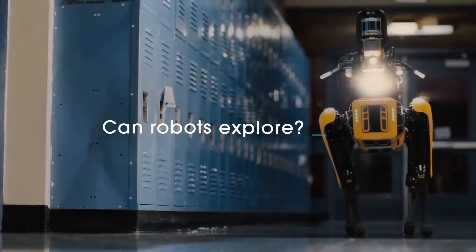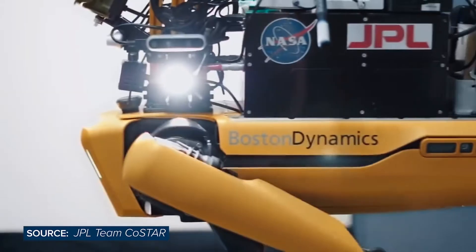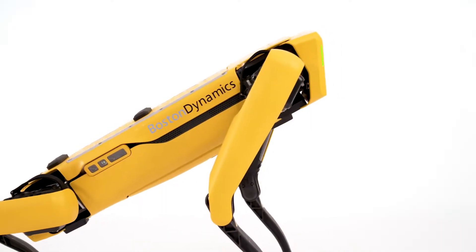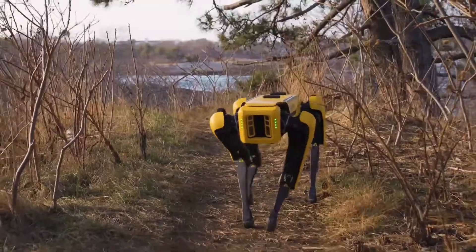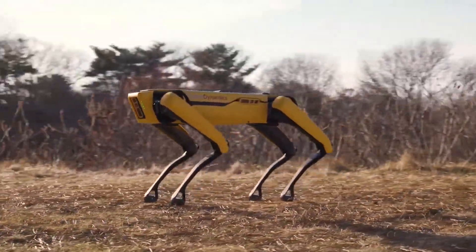Spot is mostly targeted for industry and commercial use, and not for day-to-day home activities, because it has only a certain level of autonomy. Most of the time you need to control it to keep it moving — that's why they provide the controller.